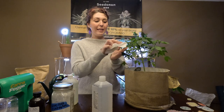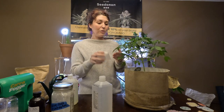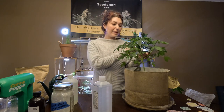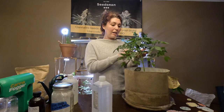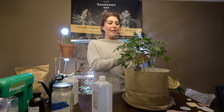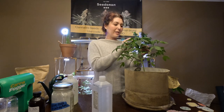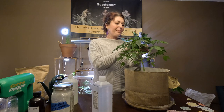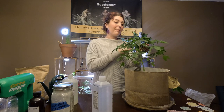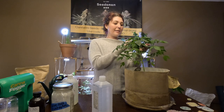Aphids excrete that sugar out of their butts — that's called honeydew. They suck it up so quickly that it shoots right out. Interestingly, ants love to eat that honeydew, so if you've got aphids, check around for ants. Ants will actually farm aphids so that they can drink the honeydew. Freaky little ants.